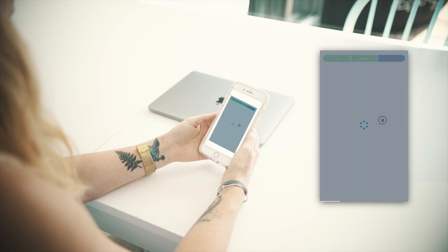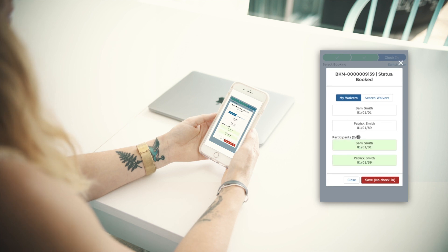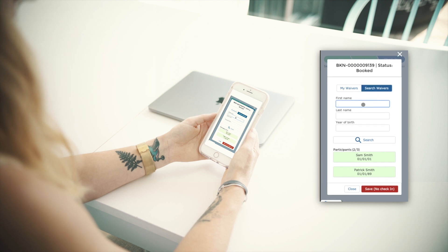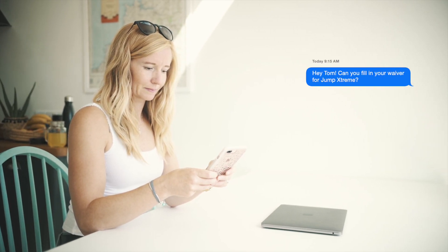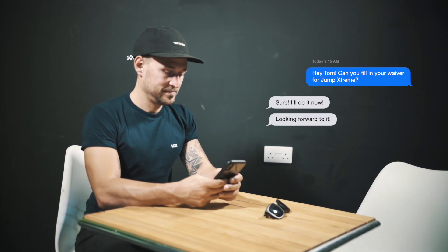Next, you will need to attach the risk acknowledgement forms or waivers to your booking. Regular guests associated with your account appear below, or you can search for a waiver by entering the name and year of birth of each participant in your group. If you can't find the correct waivers, you should ask each participant to complete a new one. Check their details are accurate and begin this process again.